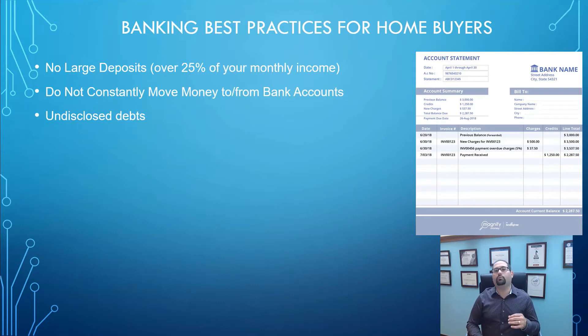The next thing is going to be undisclosed debts — debts that are not on your credit report but are being paid out of your bank account. When the underwriter is looking at your bank accounts, they're going to be going through line by line, looking at where your money is coming from and also where it's going. If they see an auto loan being paid out of your bank account yet you don't have an auto loan on your credit report, it will probably be questioned. In some circumstances, having that undisclosed debt may put you in a position where you don't even qualify for that mortgage anymore. So discuss with your lender if you're paying debts out of your bank account that are not on your credit report — it could be a big red flag.